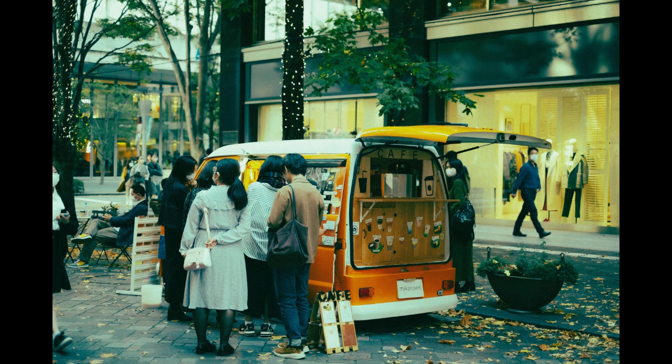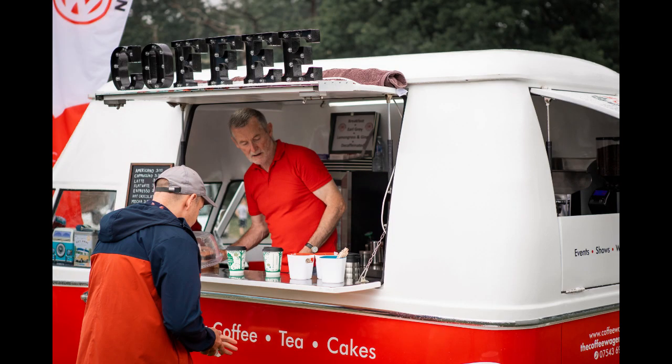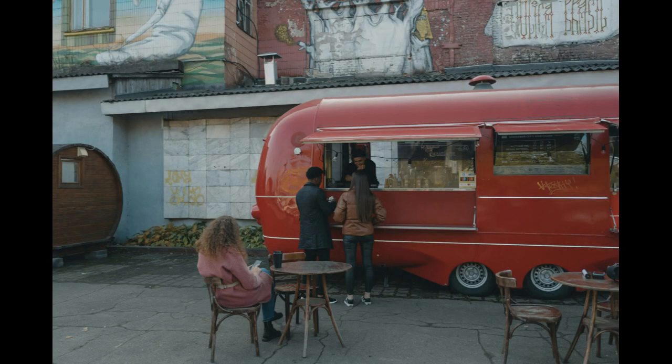Seven: Build an Online Presence. Create a website and use social media platforms to promote your coffee van. Share updates, specials, and engage with your audience to build a loyal customer base.